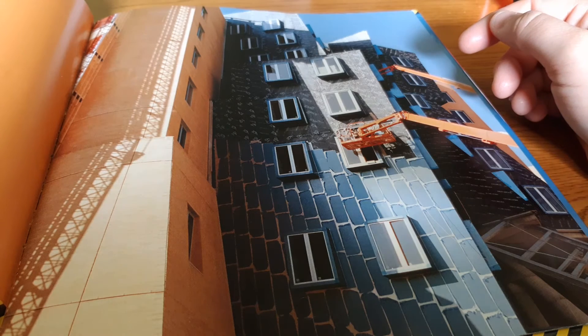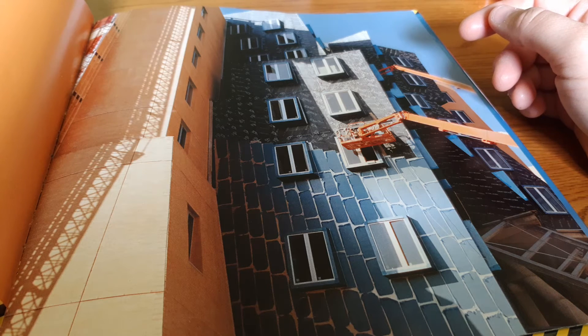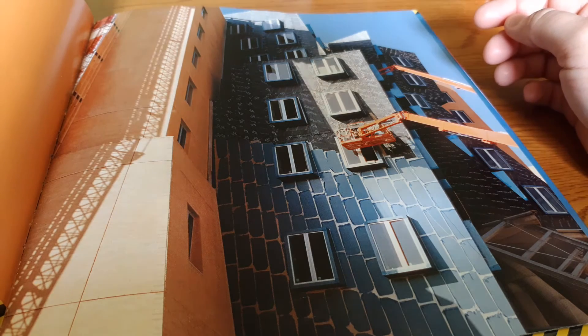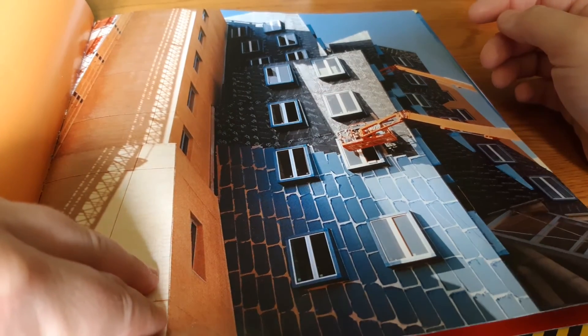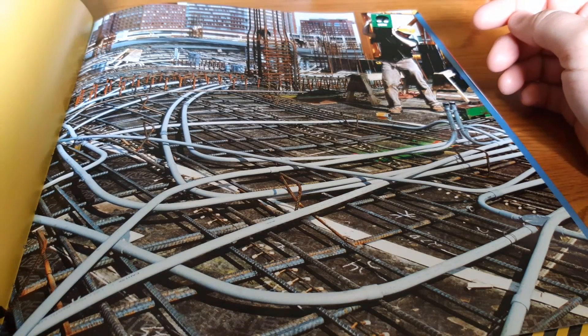Next, the construction workers install the insulation and windows. Steady now. Piece by piece, the giant orange cranes move the windows into place. These huge panes of glass let sunlight in, but keep wind and moisture out. Insulation is a special material that keeps heat from escaping through the walls. It keeps the building warmer in winter and cooler in summer.